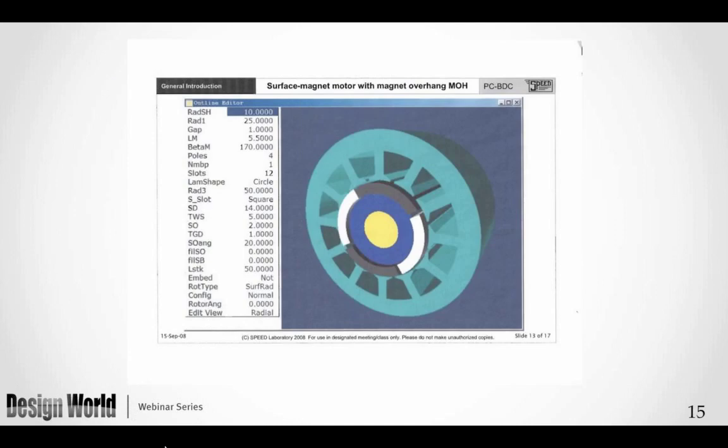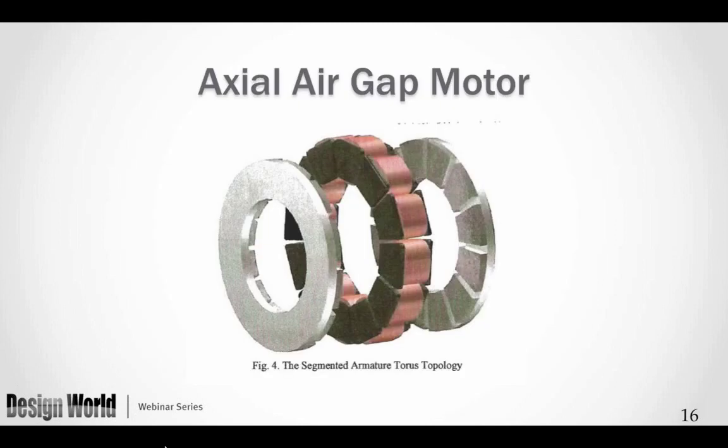Here is an example from my SPEED program showing the traditional radial air gap motor. You can see the blue for the laminations and the two types of magnets — north colored black and south colored white — with the gap running radially along the axial length of the motor. This is our most popular motor. An axial air gap or axial flux motor, shown next, has magnets on either end of the cylinders with wire in the center — this is a slotless version with no iron to capture and aim the flux.